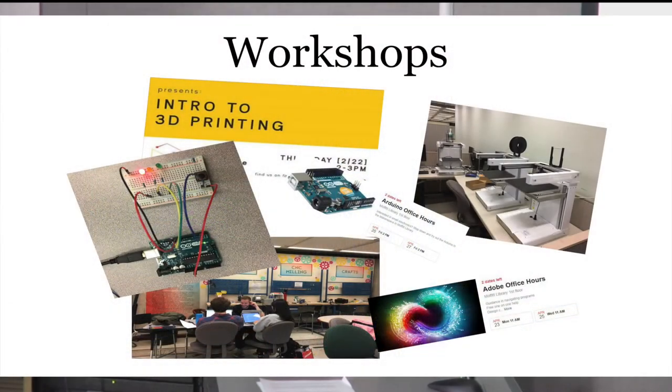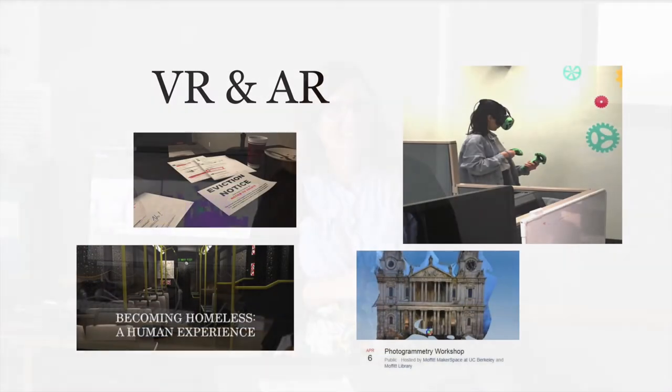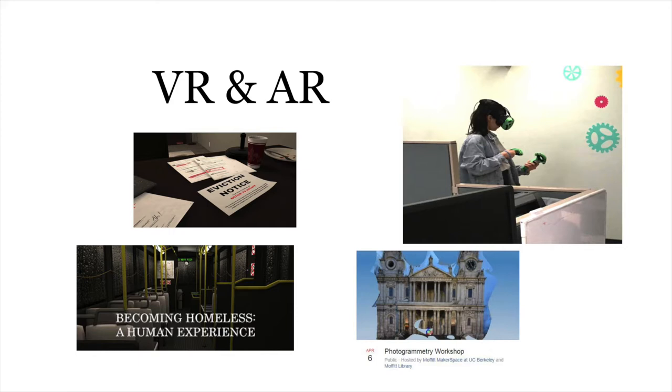Most of what we do includes workshops on 3D printing, support for Adobe Creative Cloud products, and workshops on Arduino. We're building up our offerings as far as different workshops. From the student side, they really push us to try new things. This year they've been very excited about virtual reality, so they do Virtual Reality Happy Hour about once a month, inviting any student on campus to come in and try out different types of VR equipment and environments. Tomorrow they're doing a Rick and Morty VR happy hour.